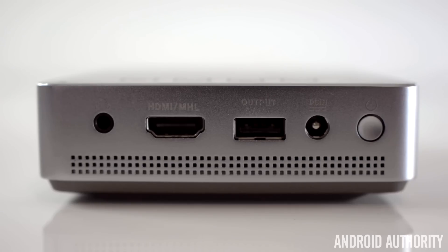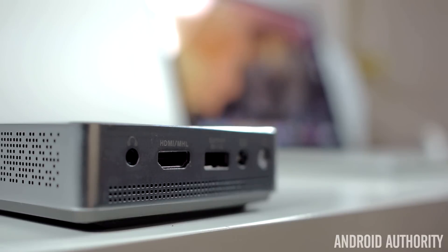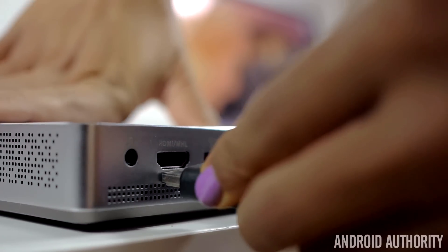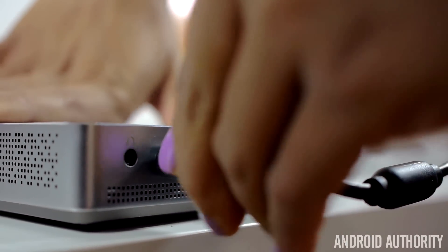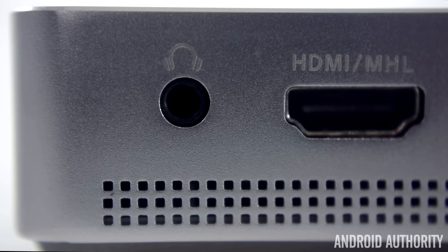There is a standard HDMI connector on the back, along with a USB port, because this projector can actually charge your phone even if it's off. Unfortunately, you cannot connect your phone wirelessly to the ASUS S1 — you'll have to connect using MHL. The speakers are not the best sounding, but certainly not the worst. They are, however, the loudest of the four, and if you want to go even louder, hooking up speakers is possible using the headphone jack.